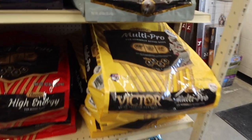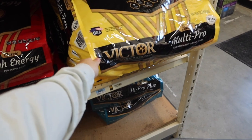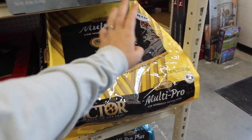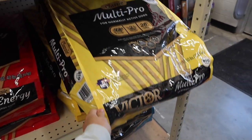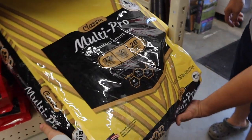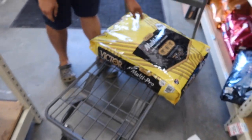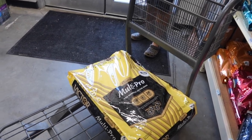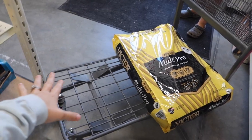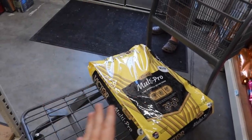We're in Tractor Supply! First things first is dog food — we get this Victor Multi-Pro, the big 50-pound bag, because we have a lot of dogs and all of them are on this feed. This is the cart that we have today, and we're going to stack the feed like this because one of my subscribers told me to stack it this way rather than straight up — so we'll see if this is going to work.